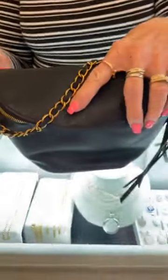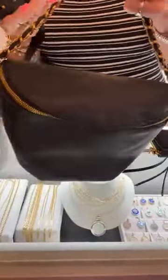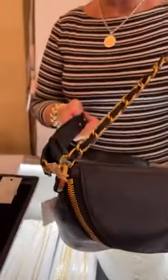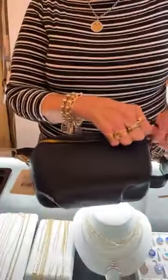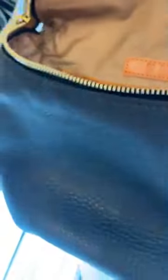This is the Miri Belt Bag in black, $218. You can carry it this way or take the strap off if you want to carry it short. It has a double zipper which is really nice, and a place for cards — a lot of room in that bag.